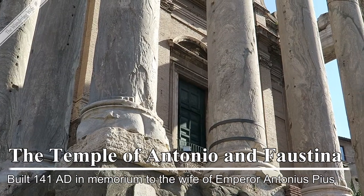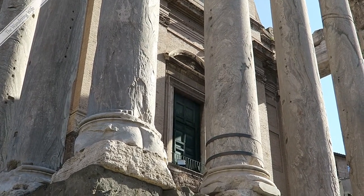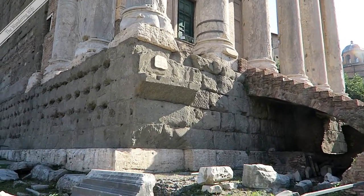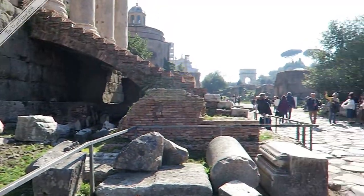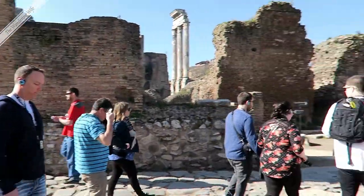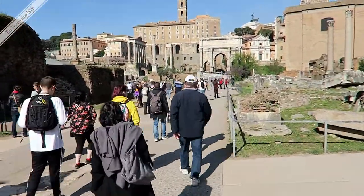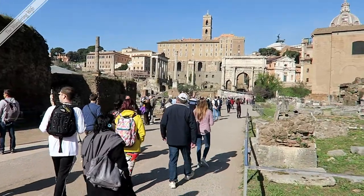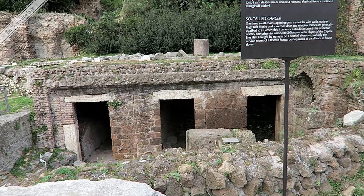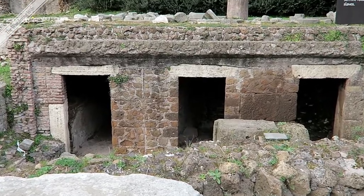This green door that you can see was originally at street level, and over the decades they have excavated down to this current level — many, many levels of history, archaeology, and development here. So when this was first discovered, all of this was underground. These are thought to be service rooms of a Roman house, used as either a cellar or to house slaves. They were very tiny.